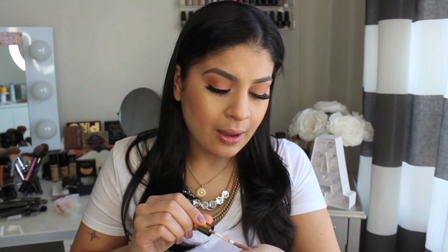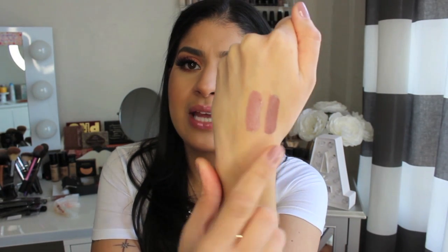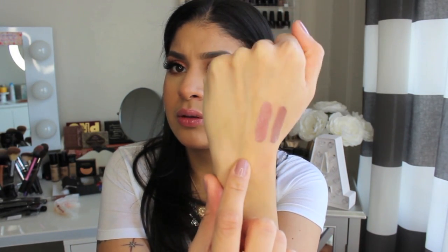I also picked up Charmed, which is a really pretty mauve-y pink color. It looks like Dose of Colors when I swatch. So that's Charmed and Ghoulish — really pretty colors. I like these, I wish I would have gotten more. They have really good colors.